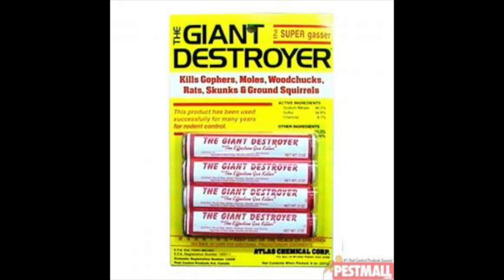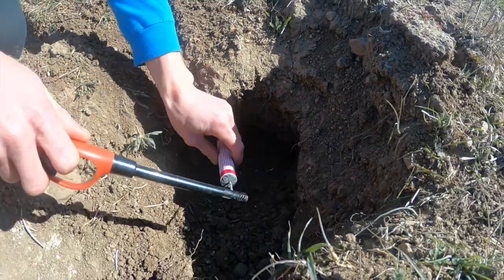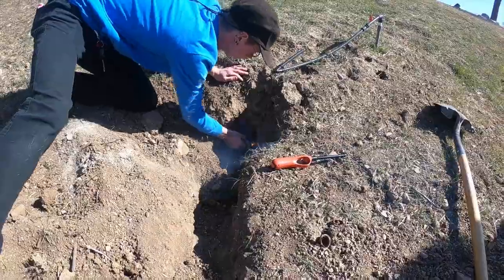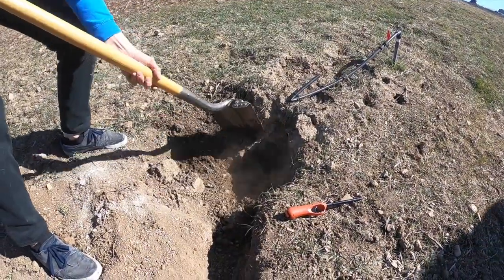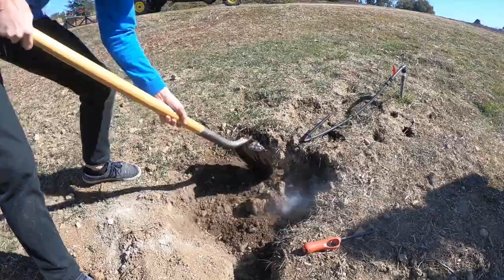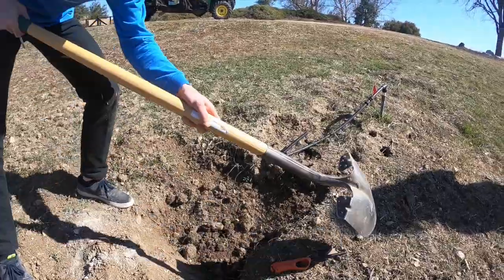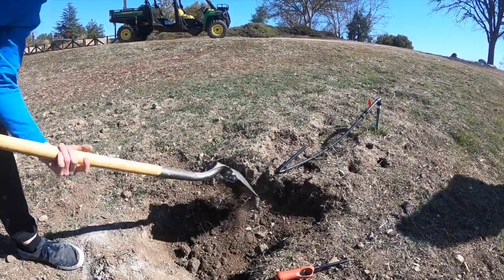Aluminum phosphide requires a limited use permit and professional application, and is 97 to 100 percent effective. Gas cartridges are more expensive but do not require an applicator's license or special permits. After puncturing the cartridge cap, insert the fuse. Place the lit cartridge into the active burrow entrance and immediately seal and tightly pack the opening with soil. Look for escaping gas from other burrow entrances and cover those as well. Recheck the area after two days to see if burrows have been reopened; if so, the area will need to be retreated. When ignited, the gas cartridge releases either carbon monoxide or sulfur dioxide depending on the type, replacing oxygen in the squirrel's bloodstream and asphyxiating them. This method is effective about 75 percent of the time.